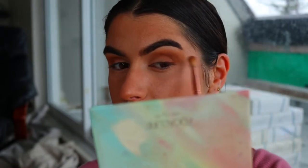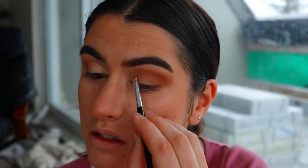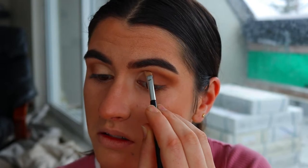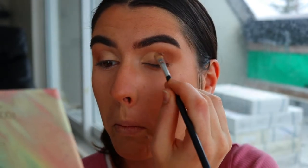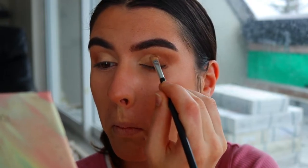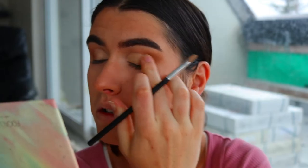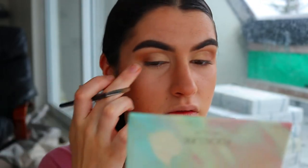Then I'm going in with my MAC Soft Oka paint pot to cut my crease. I'm using an eye concealer brush from the dollar store and basically carving out my crease, then buffing out the edges so it fades into those browns. There are no harsh lines — it's more like a faded, blended effect that looks seamless and soft.